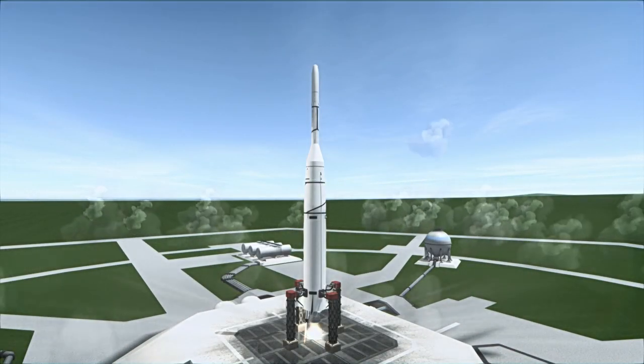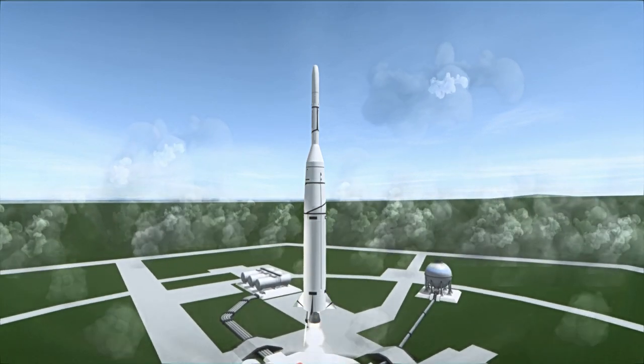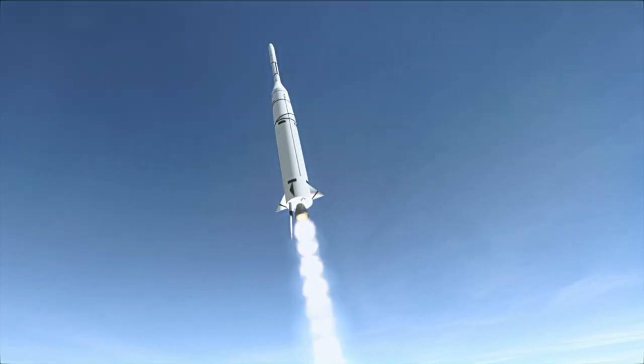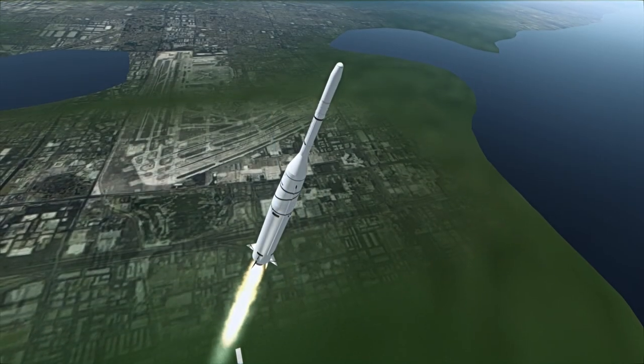Ariel-1 was launched on April 26, 1962 at 6pm UTC from Launch Complex 17A at Cape Canaveral. It was the first British satellite and was launched on an American Delta rocket, making the United Kingdom the third country with a satellite around the Earth after the United States and the Soviet Union.